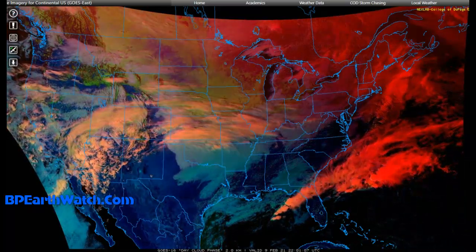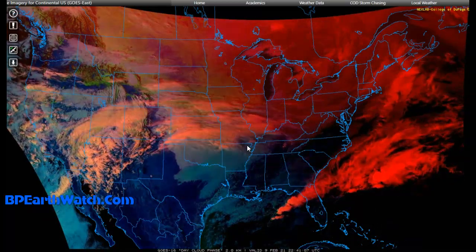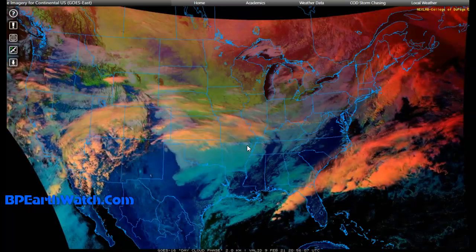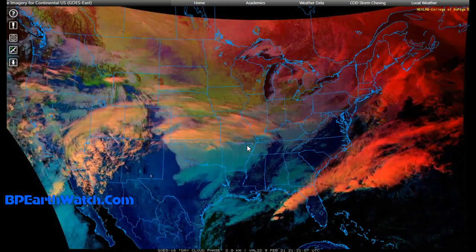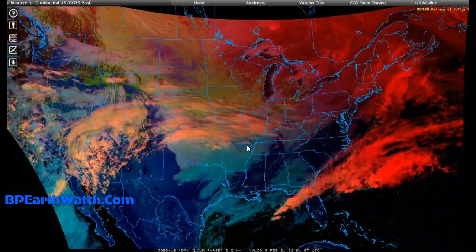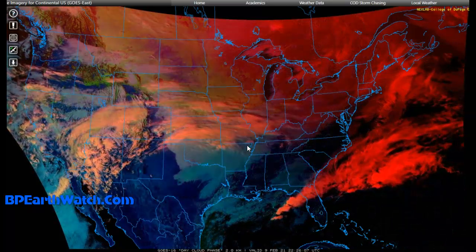We've got some very cold temperatures plunging down through parts of Texas and Oklahoma, Arkansas, Tennessee, and up into Kentucky. One of the AccuWeather meteorologists I was checking out earlier was saying that it may go a little further south than some of the areas north of Nashville where they're expecting it.